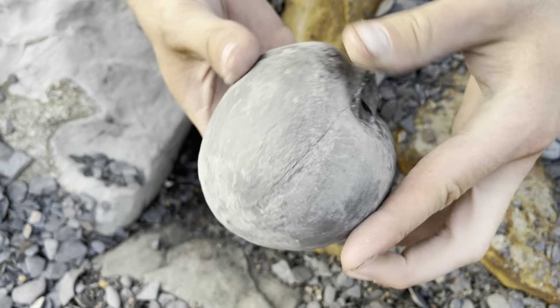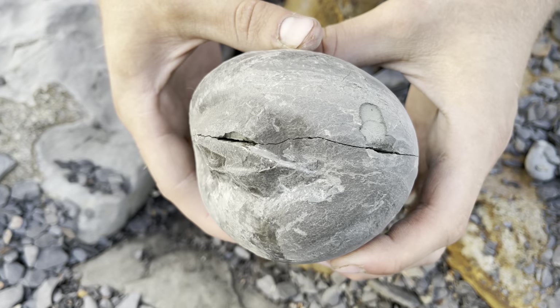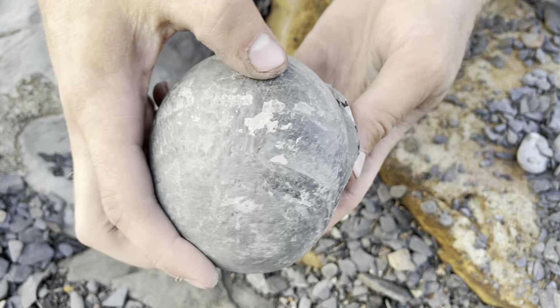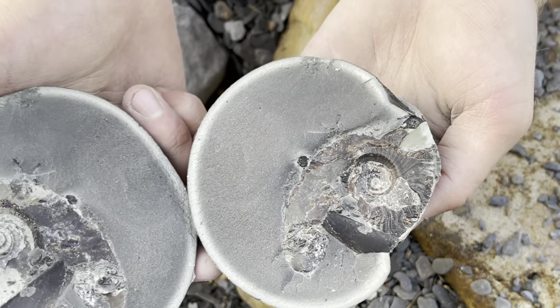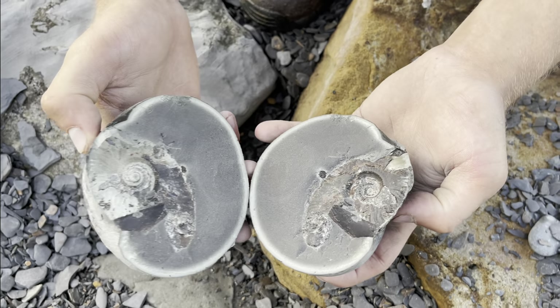It's been a very lucky day — not had a day like this for a while. Now that we've opened this one, it's time to have a look at the next ammonite nodule and open it up. Hopefully it contains a specimen just as nice as this one.